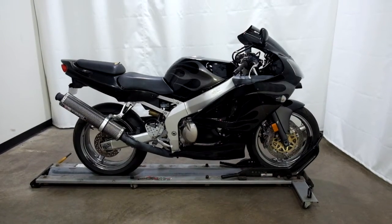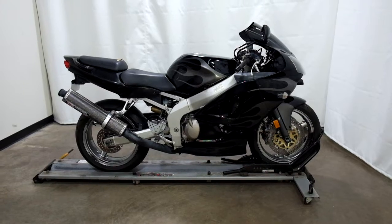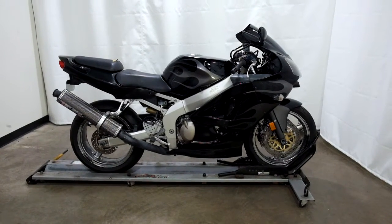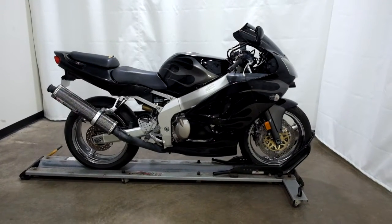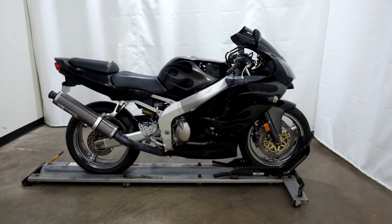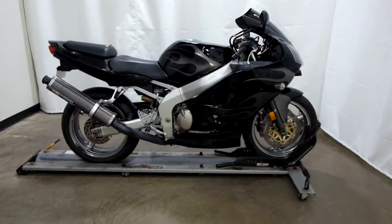Welcome to SimplyRideUSA.com. Today we have an outlet 2000 Kawasaki ZX6R. This sport bike has right around 44,000 miles on it — 44.3, something like that — and will be sold as is. So let's take our walk around it, we'll show it to you, then we'll fire it up for you.